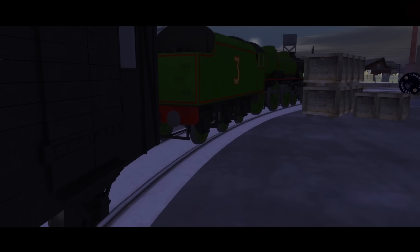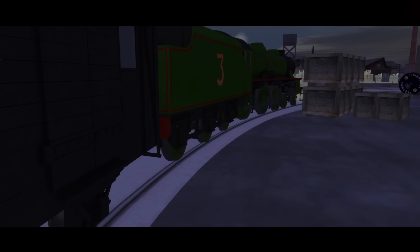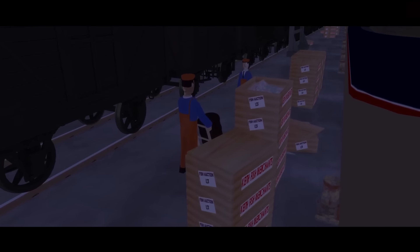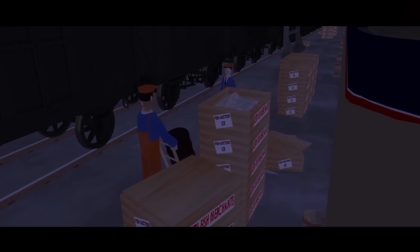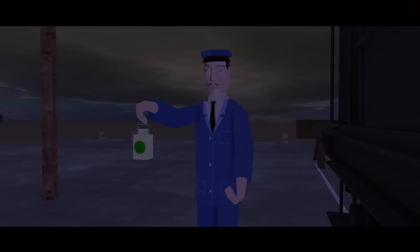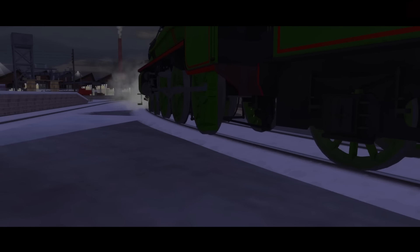He was ready at five o'clock. There was snow and frost. Men hustled and shouted, loading the vans with crates of fish. The last door banged. The guard showed his green lamp and Henry started off.